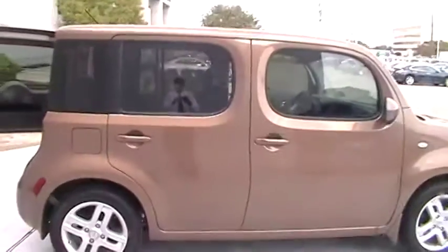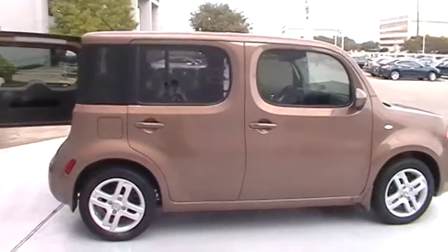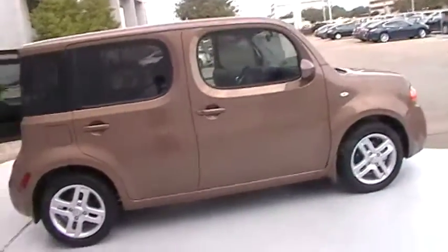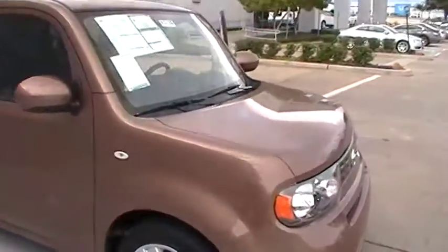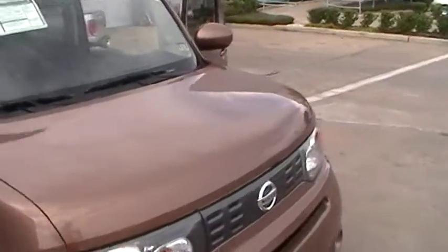We're going to go ahead and get a side shot of the vehicle. And that is your Cube, Isaac — 1.8 liter, 16-valve, 4-cylinder engine. It's a good gas saver.